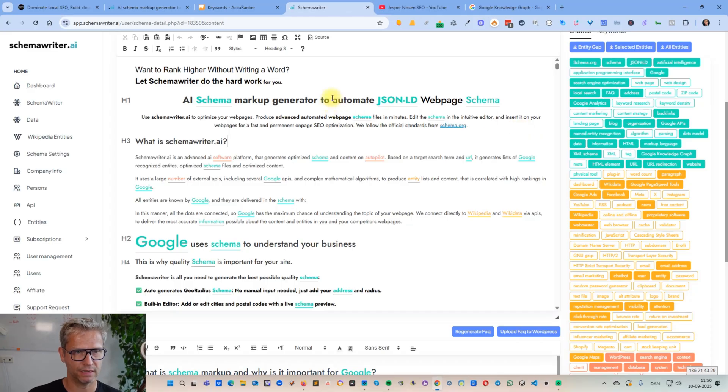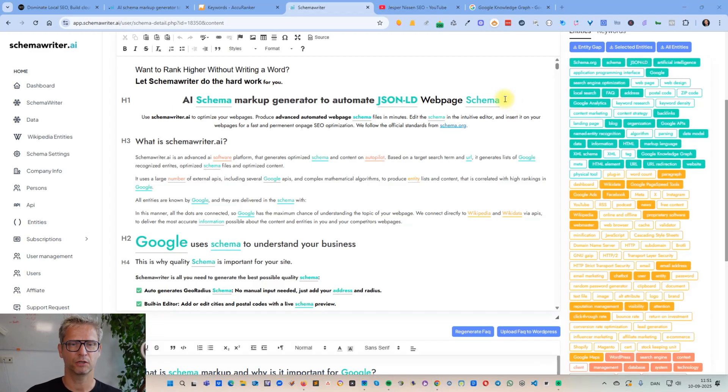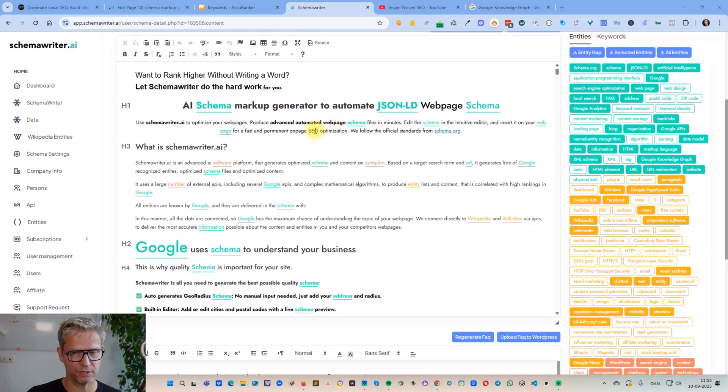What I notice when optimizing text with Schema Writer is that the more entities I can include in headers and sub-headers, the higher the chance of ranking, because it disambiguates the content in the eyes of Google — Google is more able to understand what you're talking about. You could ask, 'Why didn't you include schema.org in the H1?' I don't want to spam Google. 'AI schema markup generator to automate JSON-LD web page schema' already disambiguates it. I tolerate JSON-LD because it's an entity and it clarifies meaning, but adding schema.org on top would simply be too much — you want to do on-page SEO but you don't want to overdo it.